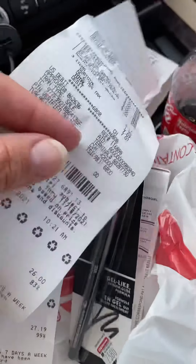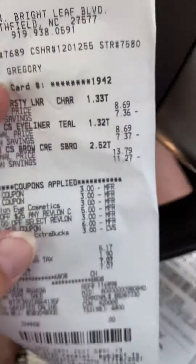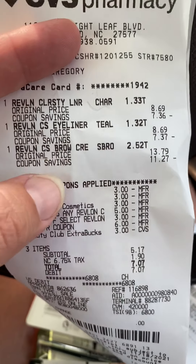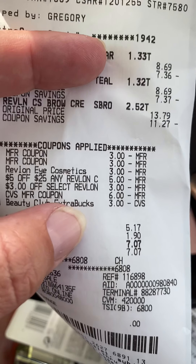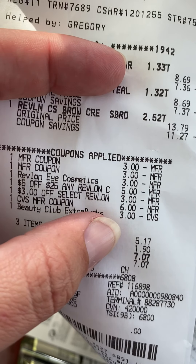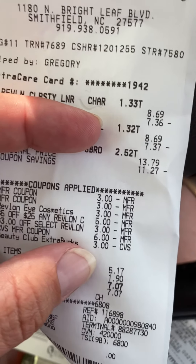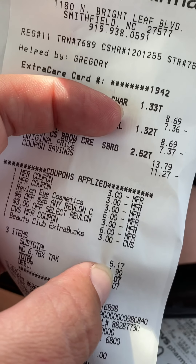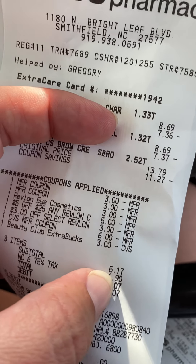My next deal was the Spend $30 Get $10 Epic Beauty promotion. I did the Revlon deal — I used $9 in ExtraBucks, but I got back $10, and since it was over $30, I'll get back another $3 from Beauty Club, so really I got back $13. I only used $9, so I'm profiting $4 in ExtraBucks, bringing my subtotal down to $1.17 for three items.